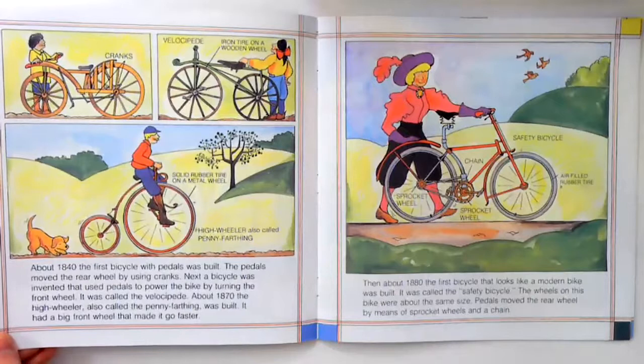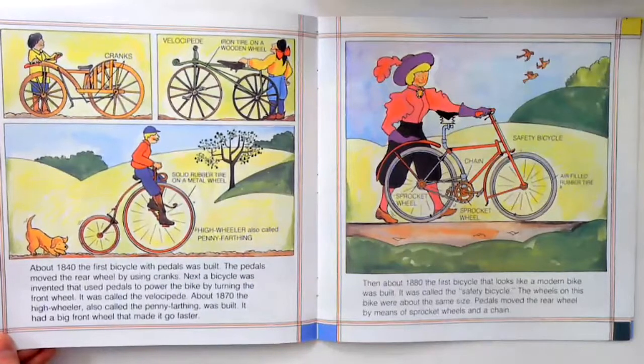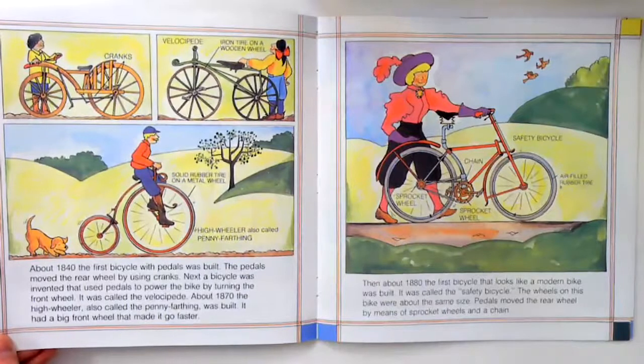Next, a bicycle was invented that used pedals to power the bike by turning the front wheel. It was called a Velocipede. About 1870, the High Wheeler, also called the Penny Farthing, was built.